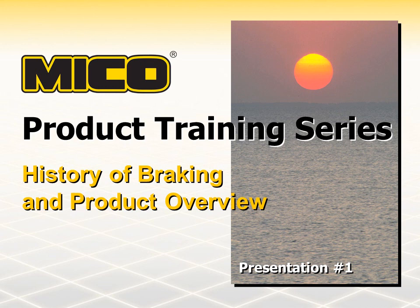Welcome to the first in a series of MICO product training presentations. This presentation will attempt to give a brief history of braking and a quick overview of the MICO product line. Let's get started by taking a look back in time.